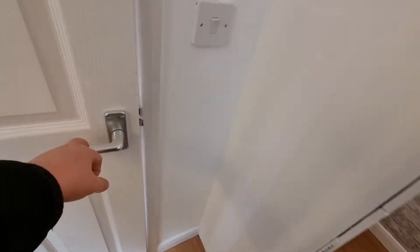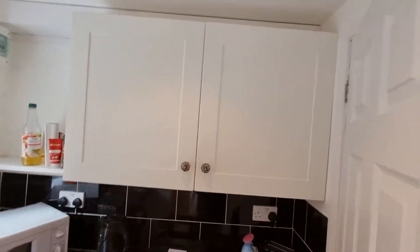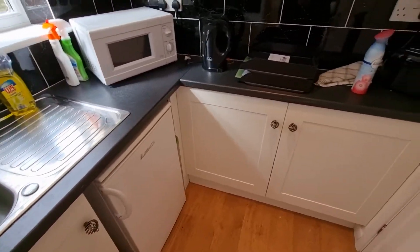To the back you've got a small kitchenette, fairly well equipped — cupboard space, space for a fridge freezer, and obviously a kettle and microwave etc.